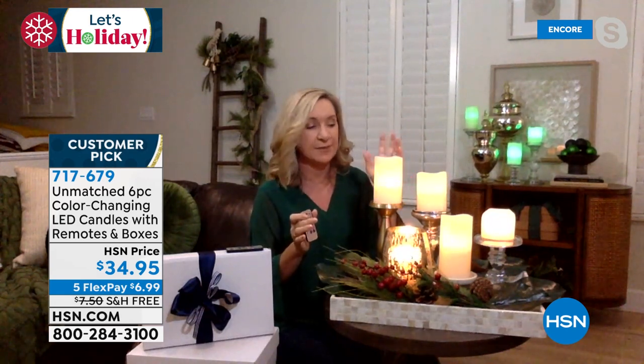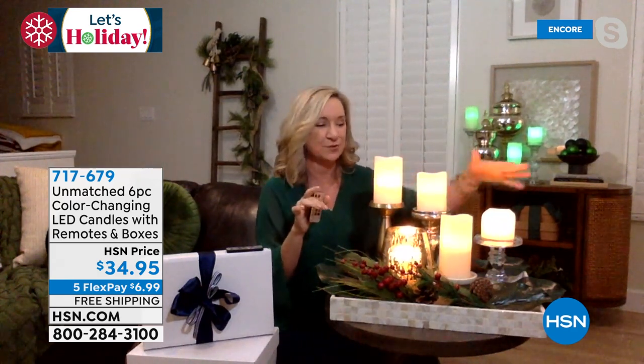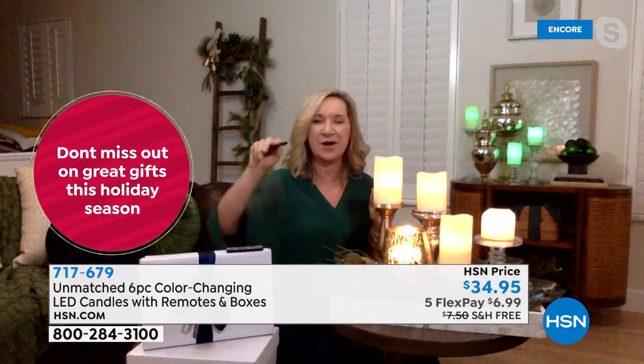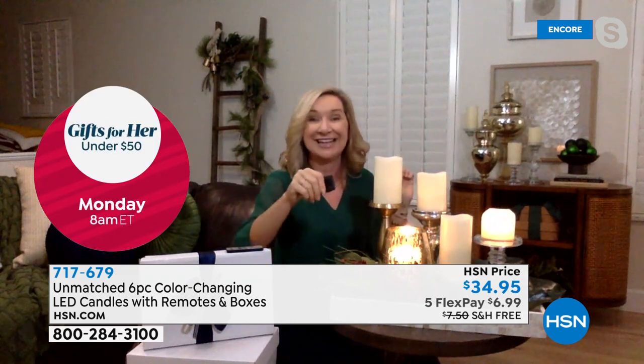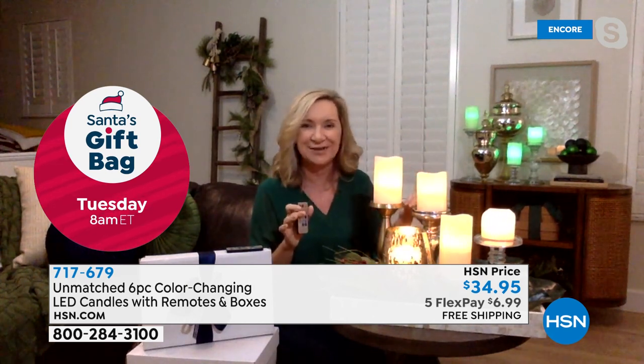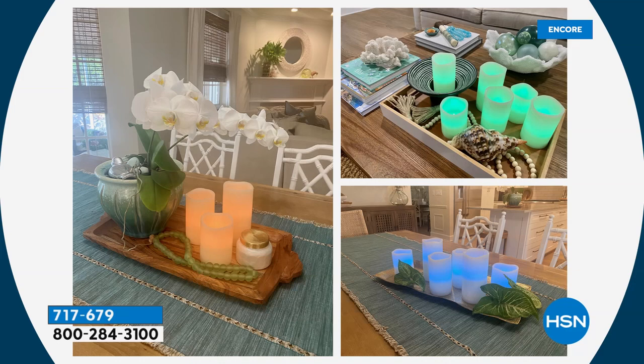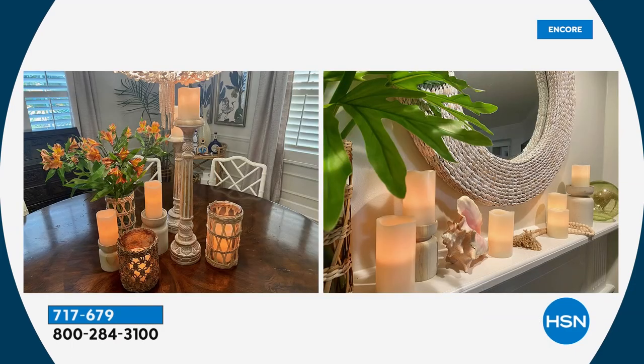What's special about Unmatched — exclusive to HSN — is it's the most realistic flameless candle I've seen in all my years. Made from real wax, and the glow is set all the way down inside the candle. These are so realistic you really can't tell which ones are real versus flameless. With real candles you only get one color; with Unmatched you have 12 color options to match your holiday decor, party theme, or room color. You also get a four- or eight-hour timer built into the remote and a flicker mode for that realistic glow.